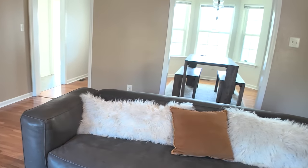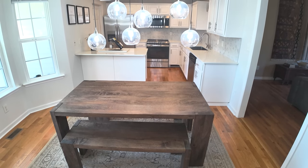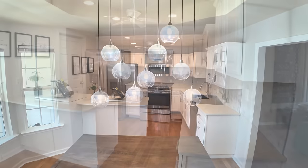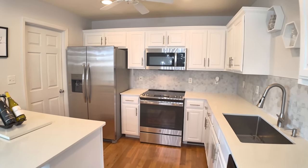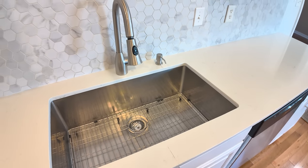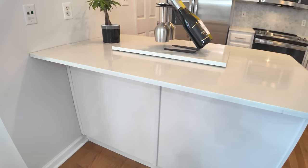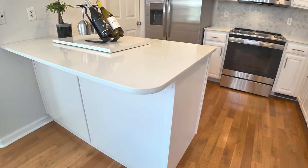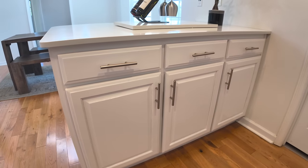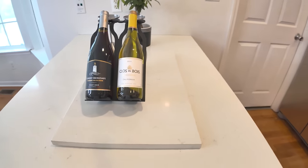Adjacent to the living room is the combination kitchen-dining room, a chef's dream boasting brand new stainless steel appliances, including a refrigerator, dishwasher, range, and microwave. The addition of a brand new granite countertop and freshly painted cabinets enhance both functionality and style. A small kitchen bar adds convenience for casual dining and entertaining guests.